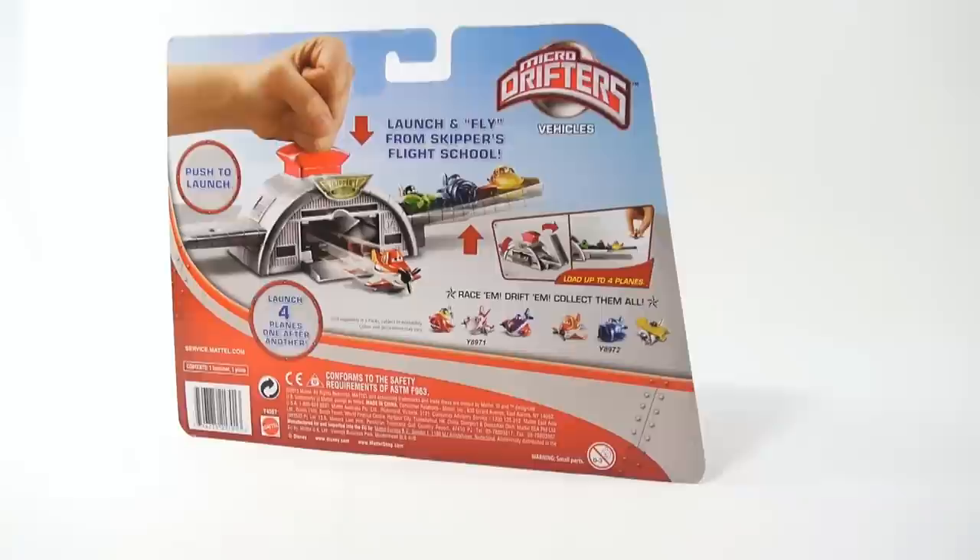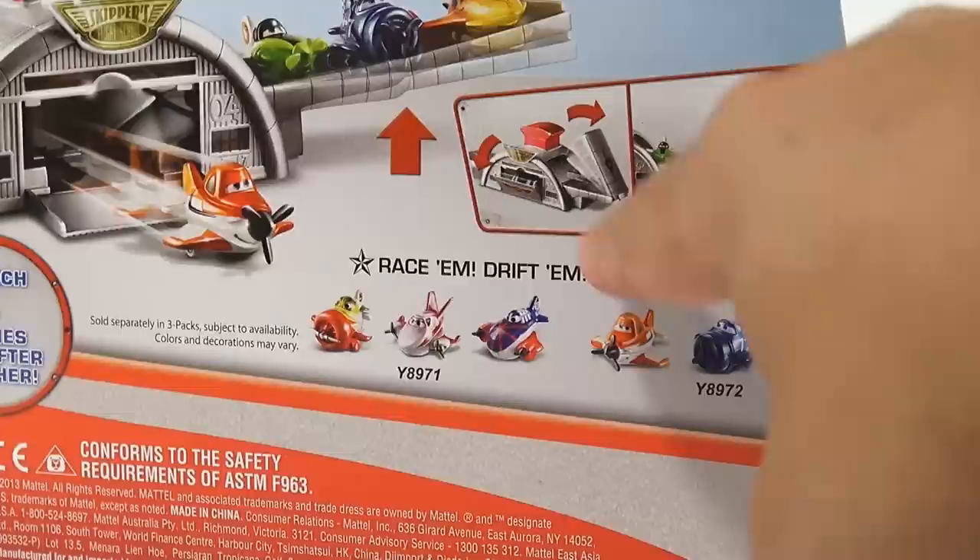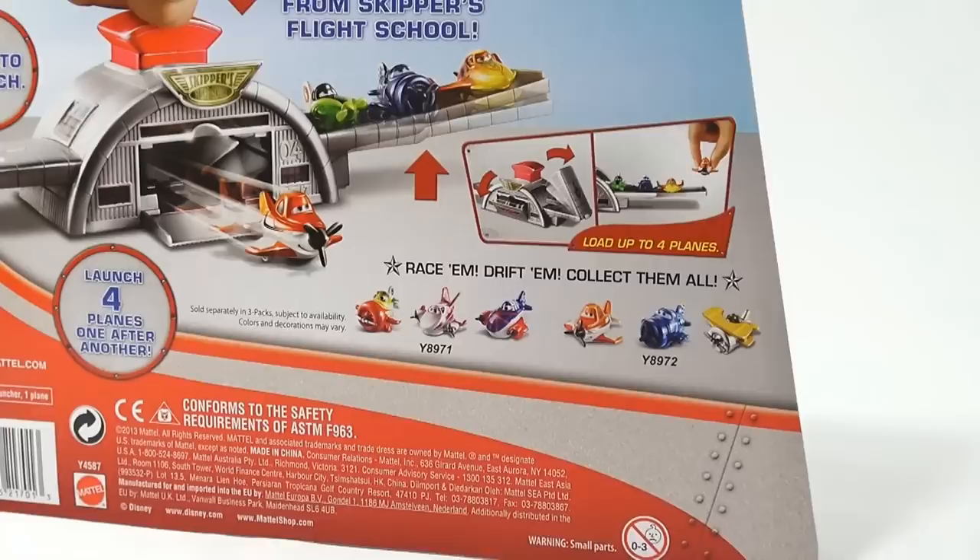Here are the other ones in the series that you can get. We don't have those yet — we might get them, I don't know, it just depends. As you can see, this flips open, you put the planes in there, and then you launch them out. Next thing we can do is take it out of the package and show it working, which I'm excited about.